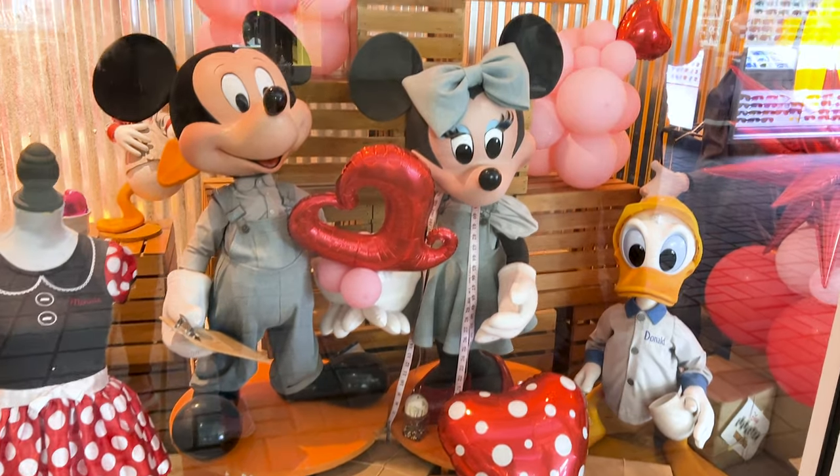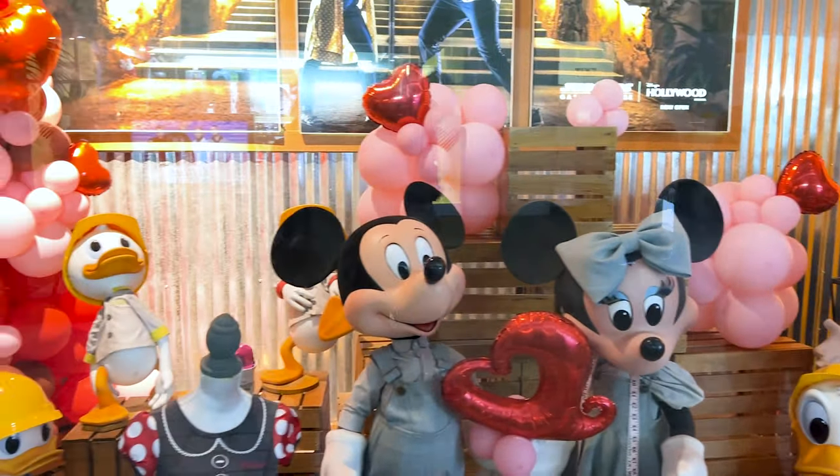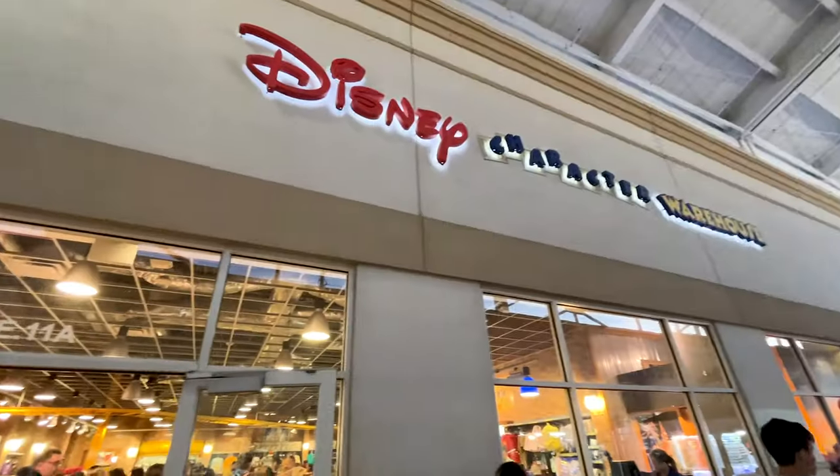I like that they did a whole Valentine's Day display. All right, here we go.